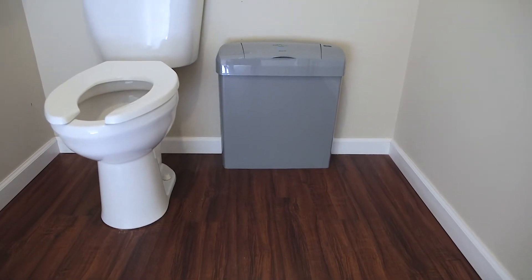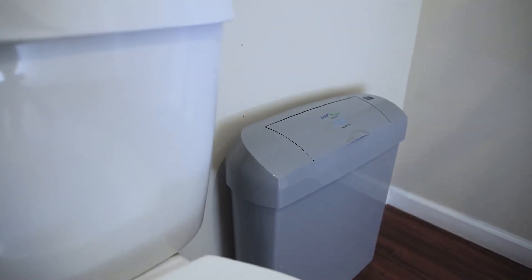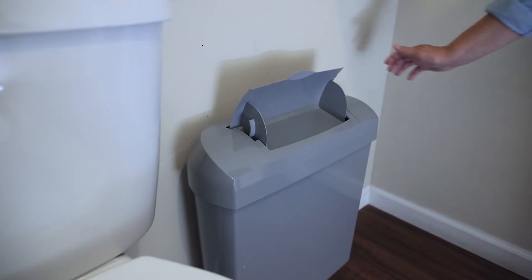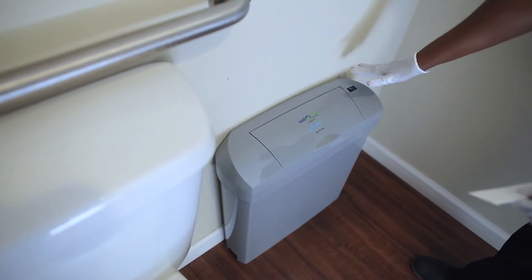First is the automatic model, which features a completely touchless operation. The user simply waves their hand over the sensor, allowing the modesty flap to open for five seconds before automatically closing.